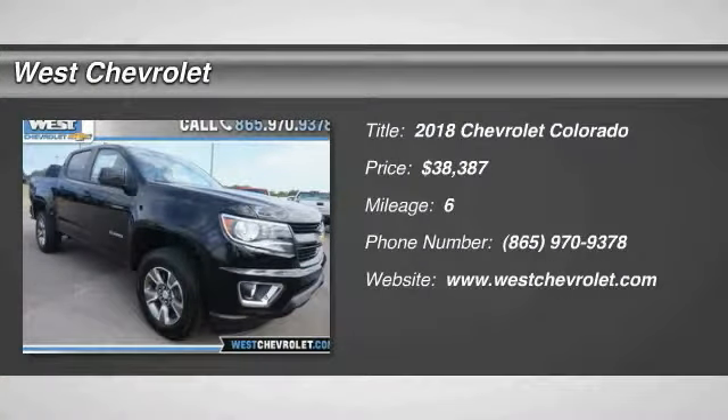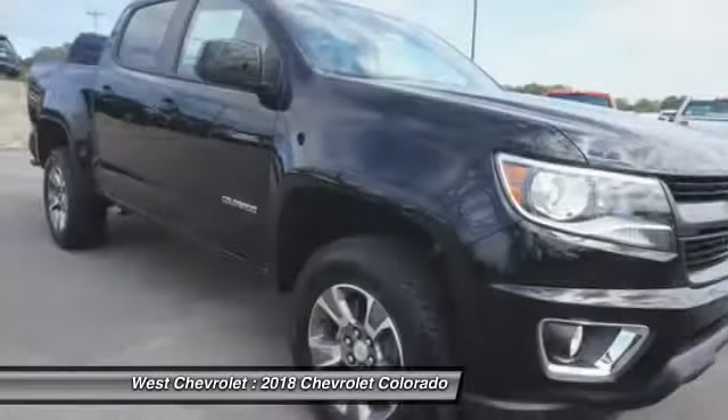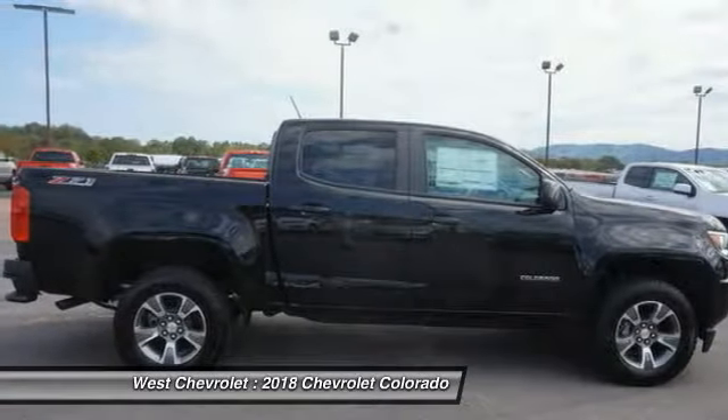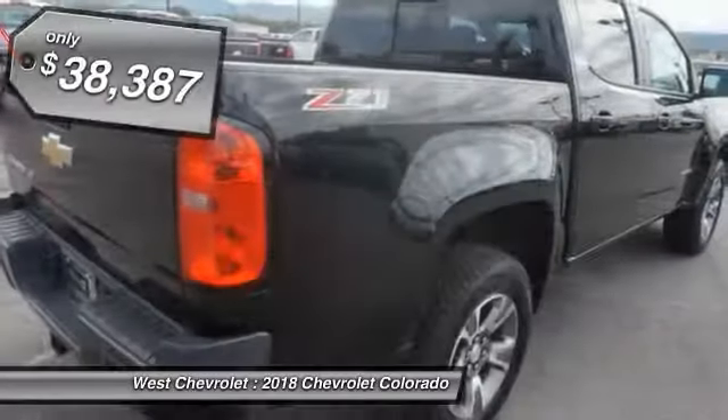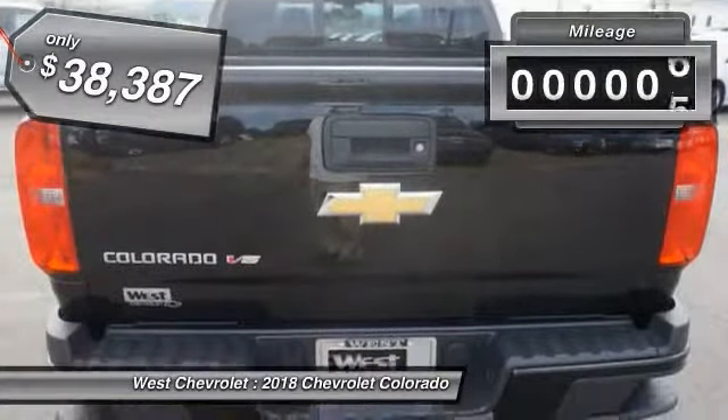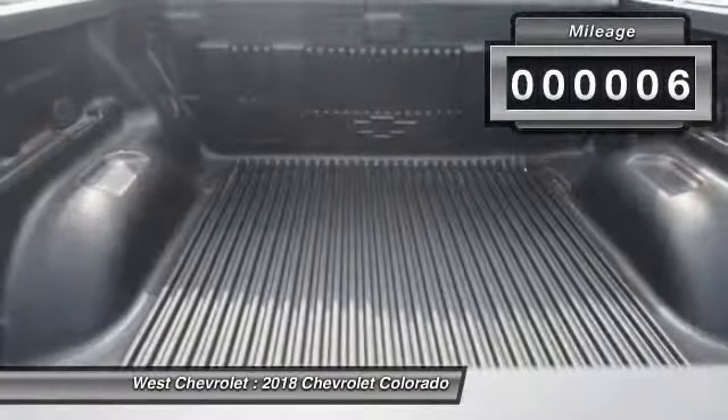Looking for the right vehicle? Check out the 2018 Colorado — great hauling capability, powerful, rugged, and a great Chevy price. The Colorado is priced below $40,000, and this vehicle has less than 100 miles.